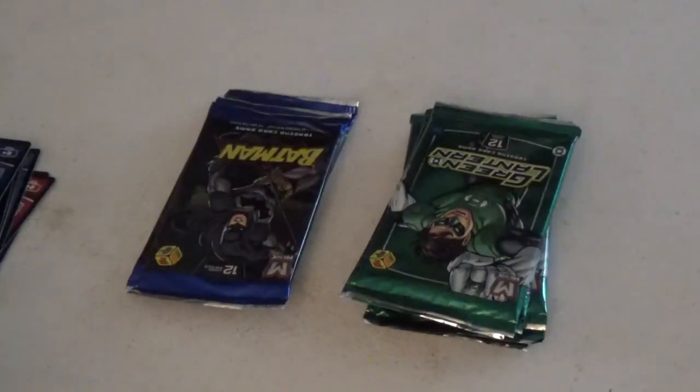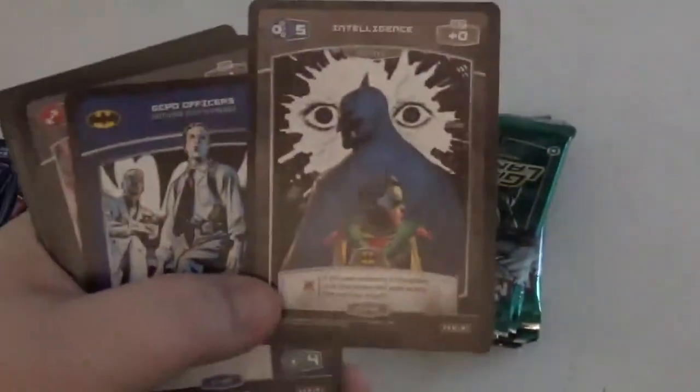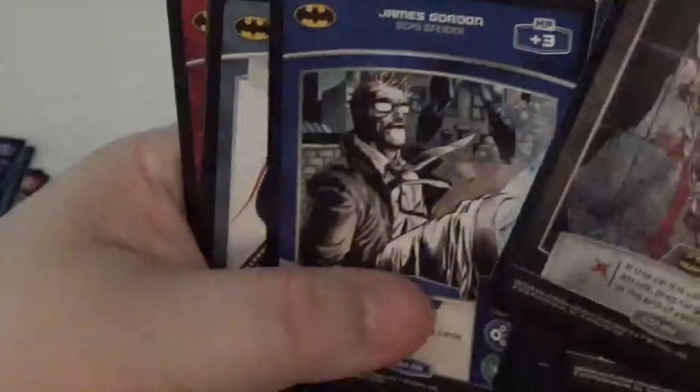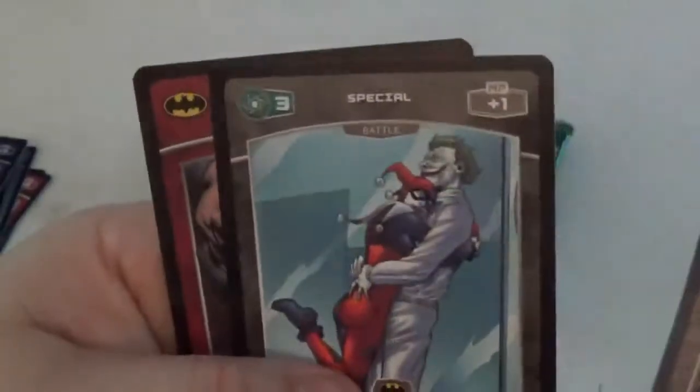Let's finish off the Batman and then we'll go back to Green Lantern. That's another comic book cover — that's a Batman and Robin cover from New 52. Harley Quinn. Foil Joker. Strange. Baylor Commissioner Gordon. Harley Quinn looking at pictures. Joker and Bane.